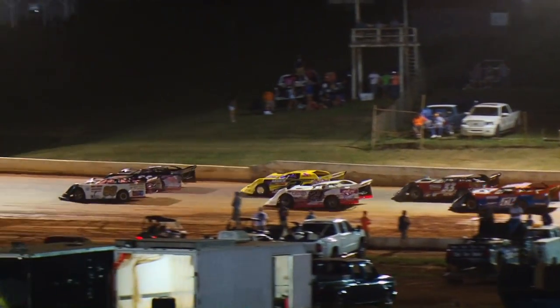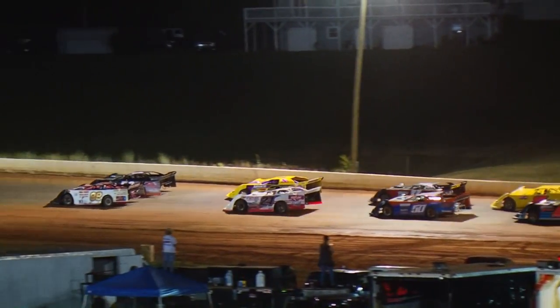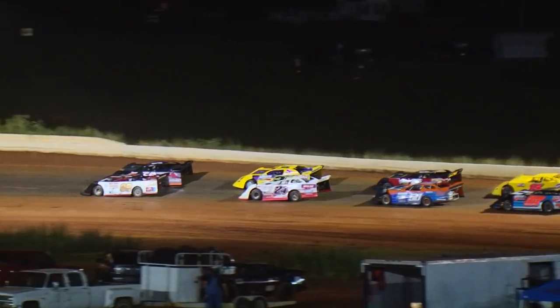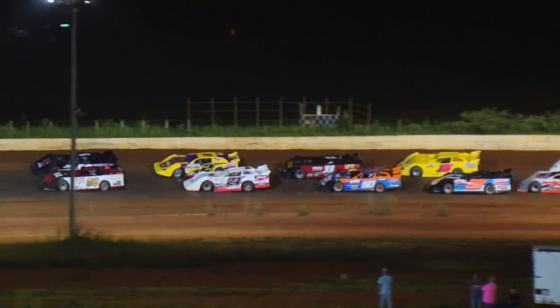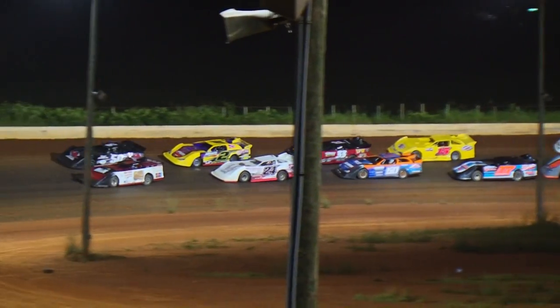Once again, Jed Emmert and Van Lester, your front row looking for the green flag. Lined up nine, nose to tail side by side, looking for the green flag as they come out of turn number four.